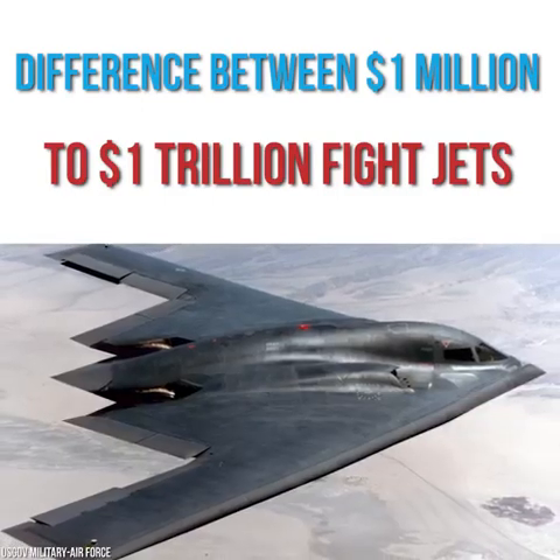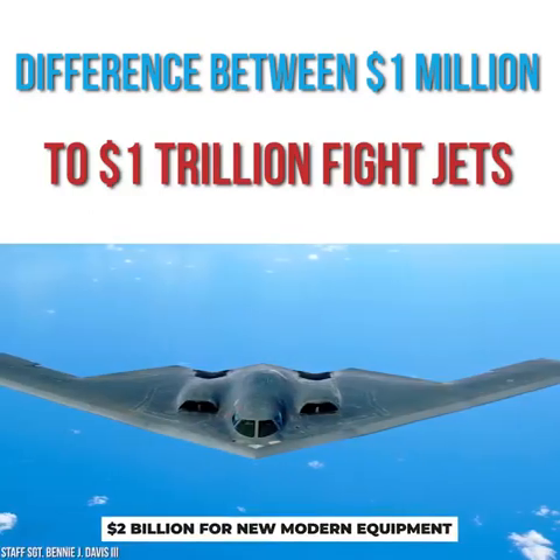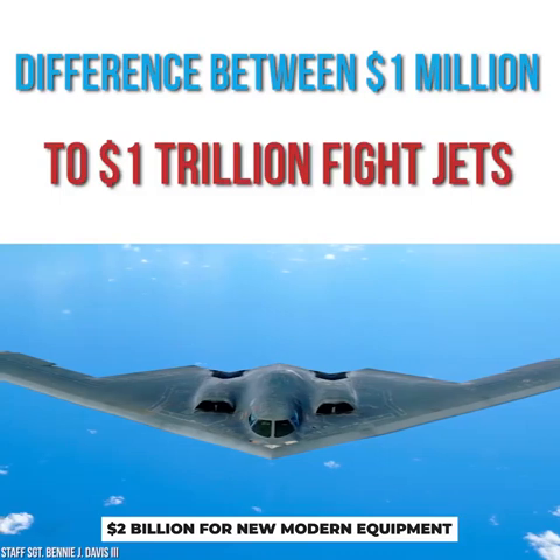That doesn't take into account upgrade costs, such as one during 2012 that would cost a further $2 billion for new modern equipment to be added to the fleet.